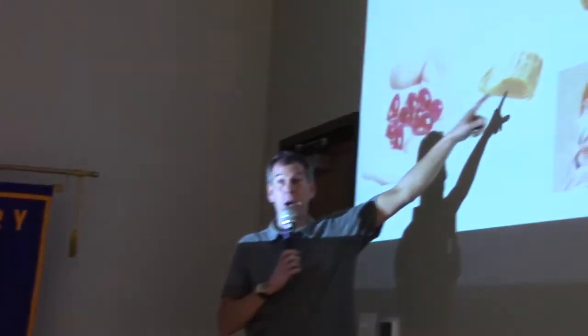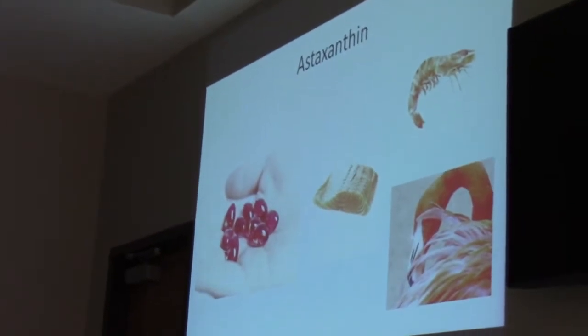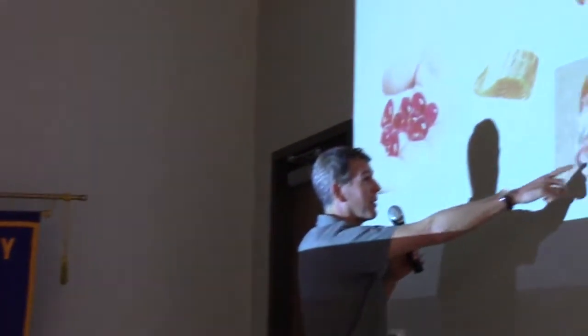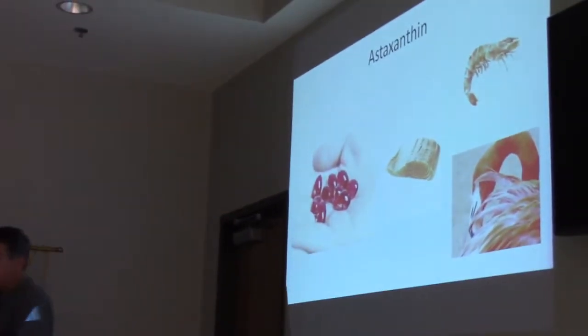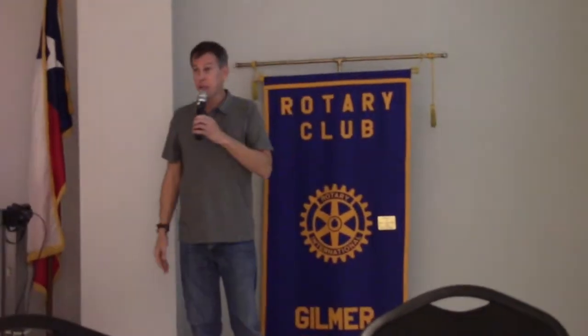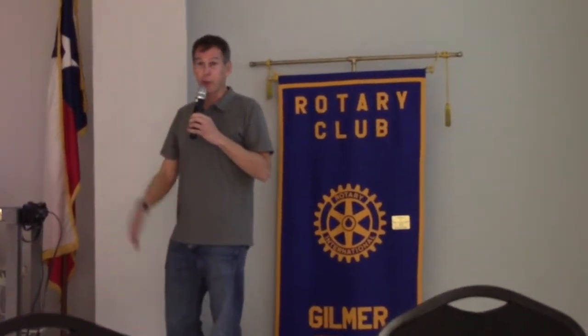In nature, astaxanthin is produced by algae like the algae we grow, but also by algae in the oceans, and it shows up in many places. This is a salmon fillet — the reason salmon meat is the color it is, is because of astaxanthin. When people grow salmon in aquaculture operations, they have to add astaxanthin to the feed or else the meat will be gray. It also gives shrimp and flamingo feathers their color.